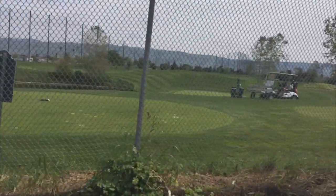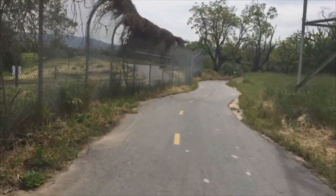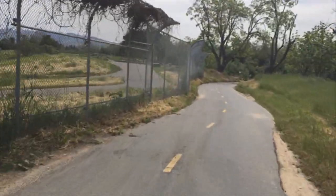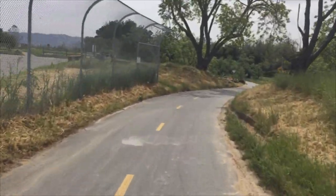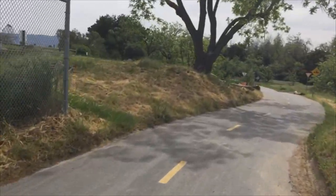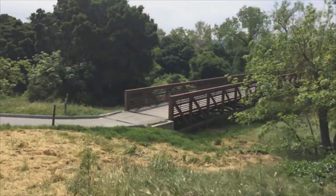Would I rather be golfing today or on my e-bike? I'll tell you one thing — you get a whole lot more exercise and benefit being on this bike. So the vote today: e-bike. Here's a bridge across the way.